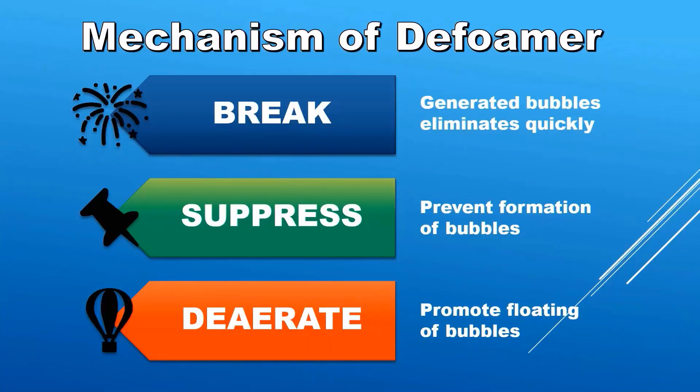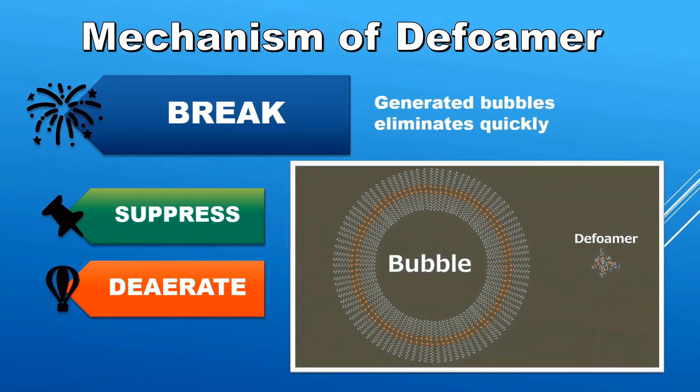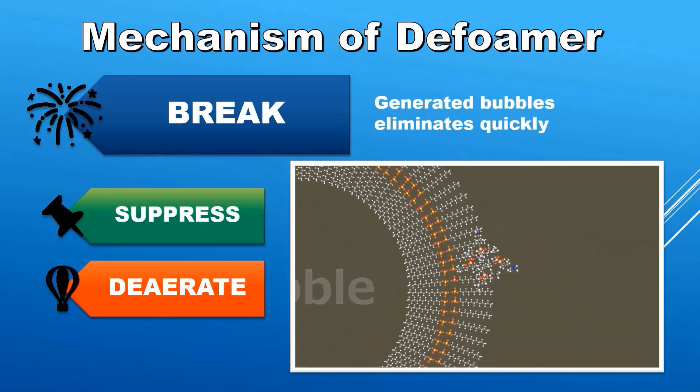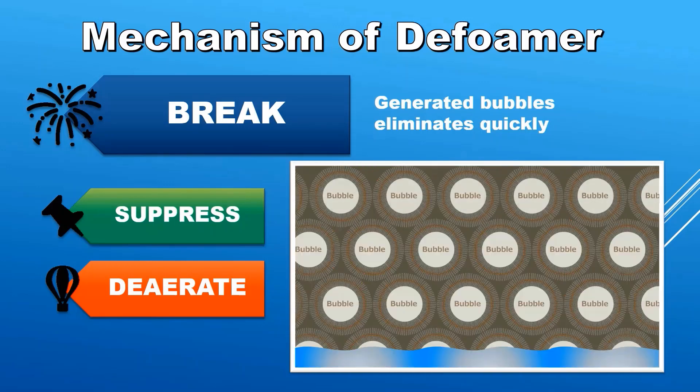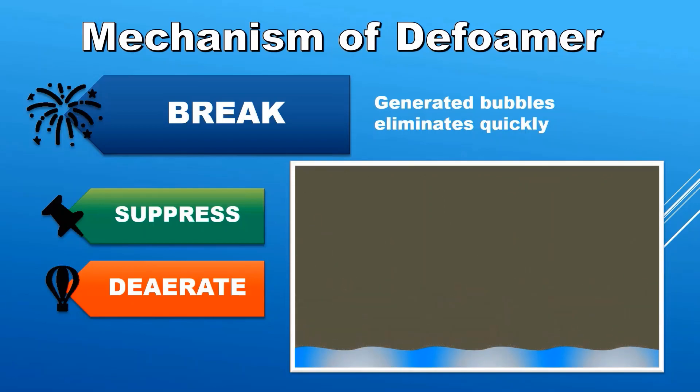There are three functions required of a defoamer to solve foaming problems. The first function is bubble break, which quickly eliminates generated bubbles. Foam is stabilized by the presence of surfactants. When the defoamer penetrates the foam surface, the hydrophobicity of the defoamer causes the foam to disappear one after another.